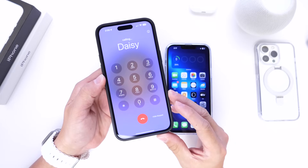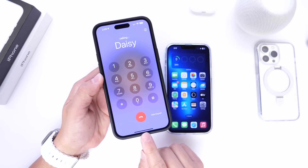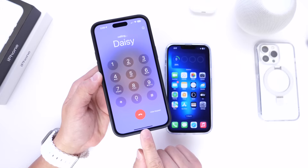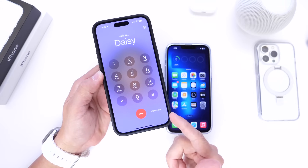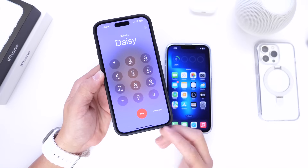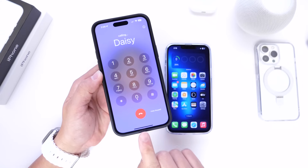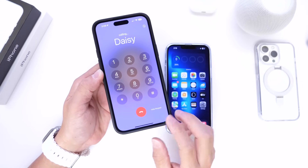The first thing I want to talk about is the end call button. When you hide the keypad on the end call screen, it is now re-centered back to the center of the screen. In previous betas this was set over to the side, and Apple continues to change this button around. But this time when you hide the keypad, it is now re-centered on the screen, which is a welcome change in my opinion.